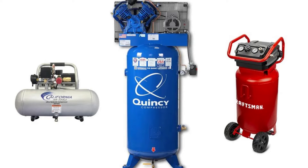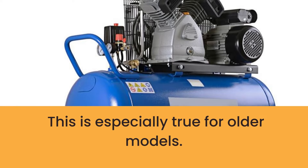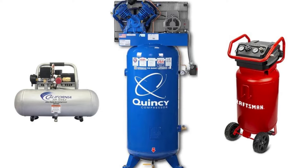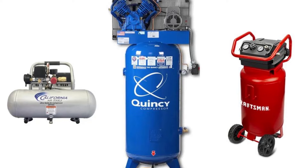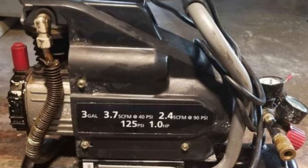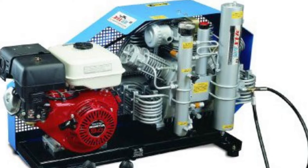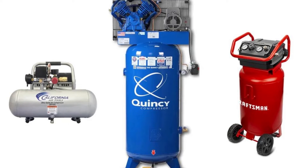Over time, air compressors can lose the ability to hold an air charge. This is especially true for older models. As a result, the compressor will need to be refilled more often. There are some things you can do to extend the life of your air compressor. However, it is a common misconception that all air compressors need to be regularly refilled in order to function properly. Most of the time, this is not the case. Some air compressors are actually designed to be self-sustaining and only require a refill when they have been used for an extended period of time or if there is a leak in the system.